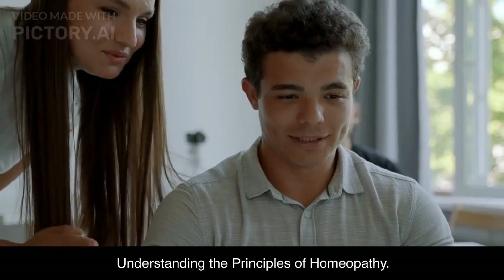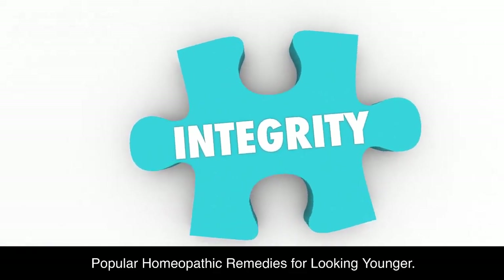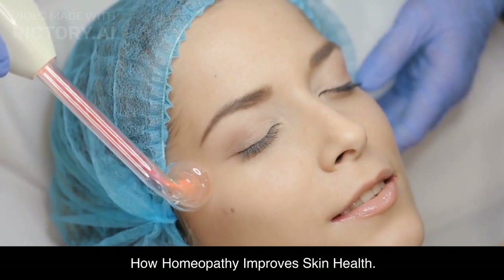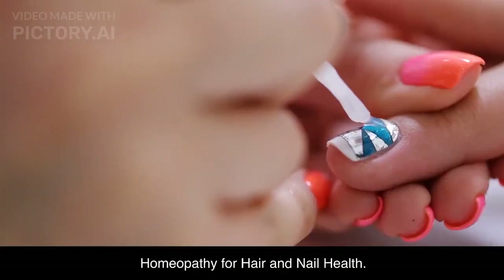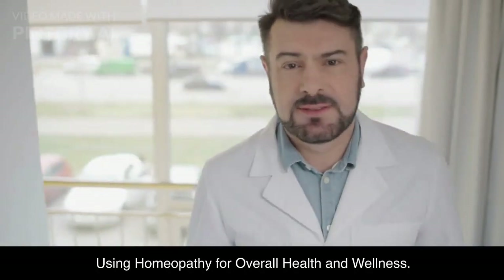Let's get started. What is the secret to aging gracefully? Many individuals turn to homeopathic medicine, which utilizes natural substances to stimulate the body's own healing mechanisms. Unlike conventional medicine, homeopathy focuses on the principle of like-cures-like. We will discuss how homeopathy can offer effective remedies for anti-aging and help you maintain healthy, youthful-looking skin.